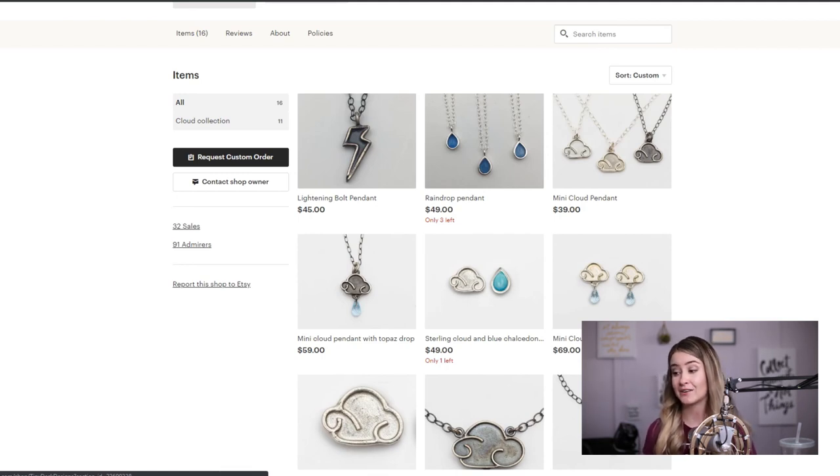Another thing — add free shipping. People hate paying for shipping. If you can't afford it in your margins, raise your price by three dollars to cover it. It's not a big deal — not a lot of money to you — but when someone gets to checkout and sees a shipping charge, it's going to cause them to abandon their cart.